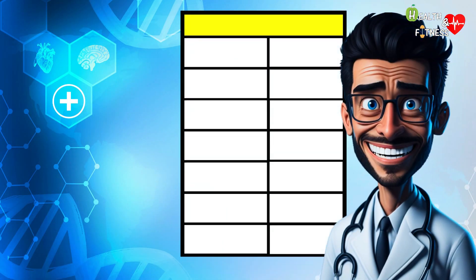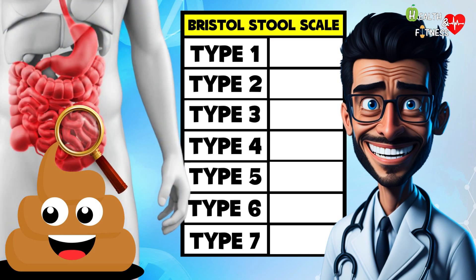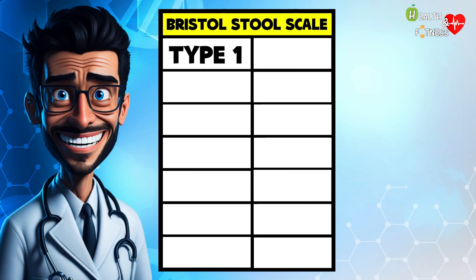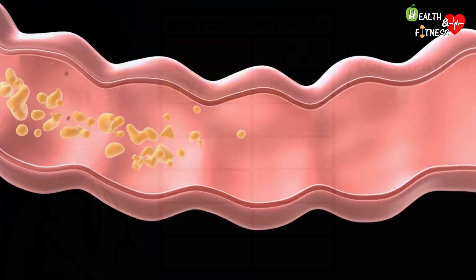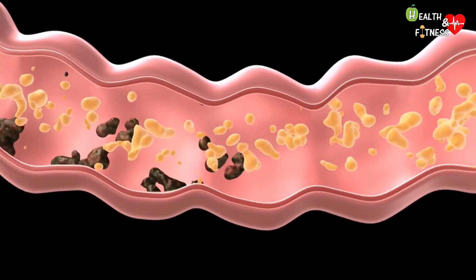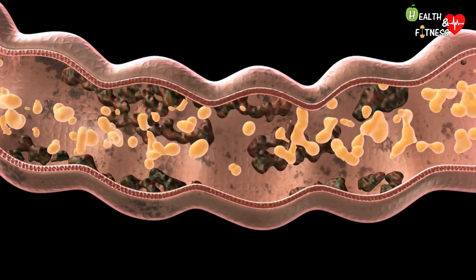Thanks to a diagnostic medical tool known as the Bristol scale, it is possible to classify the shape and consistency of stool into seven types and therefore know the health of your intestine. In type 1, we find feces characterized by hard lumps separated from each other, whose shape resembles that of walnuts or hazelnuts, while in type 2, the lumps are joined together and their appearance resembles a sausage. These two types indicate a more or less serious degree of constipation, which occurs when following a slow transit, the feces remain too long inside the intestine, causing the colon to absorb too much water from the fecal material, making it more difficult to evacuate.